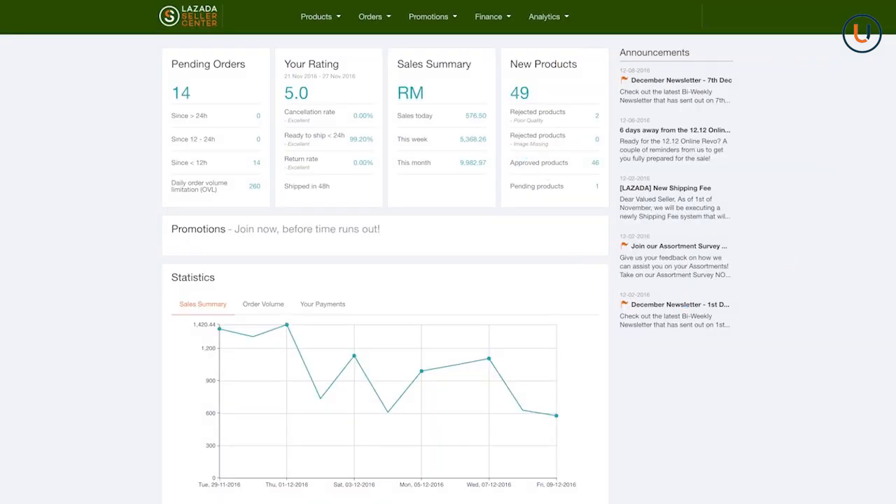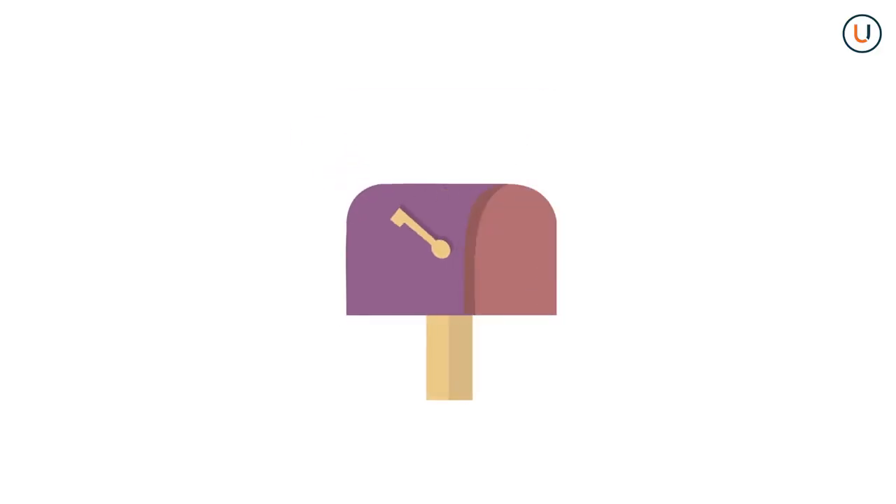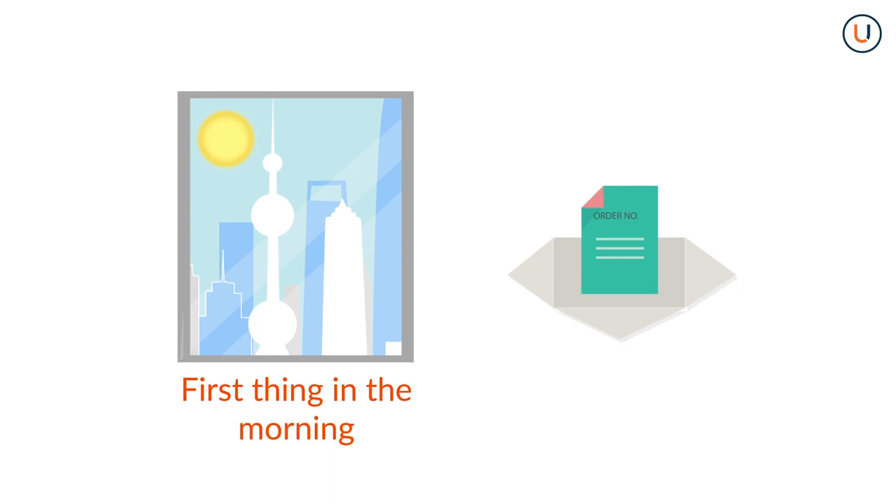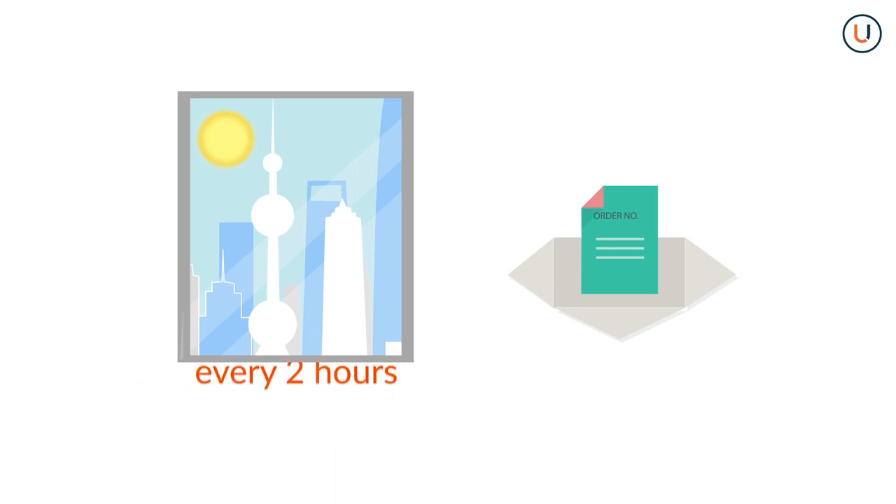Lazada makes it easy for you to keep track of orders in your Seller Center account. Expect to receive an email notice for every customer's order from your shop. However, we strongly recommend that you check your shop's orders in Seller Center regularly, ideally first thing in the morning and then every succeeding 2 hours.